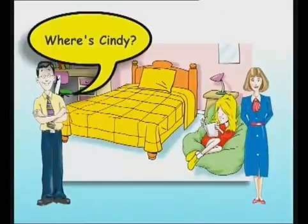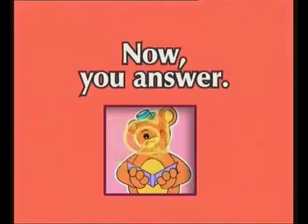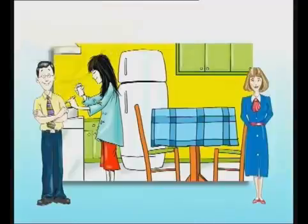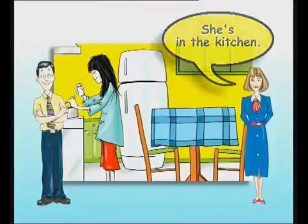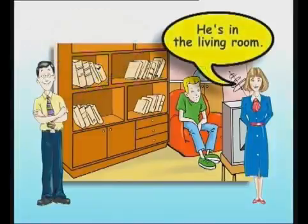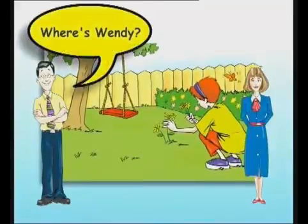Where's Cindy? She's in the bedroom. Now, you answer. Where's Lynn? She's in the kitchen. Where's Oscar? He's in the living room. Where's Wendy? She's in the garden.